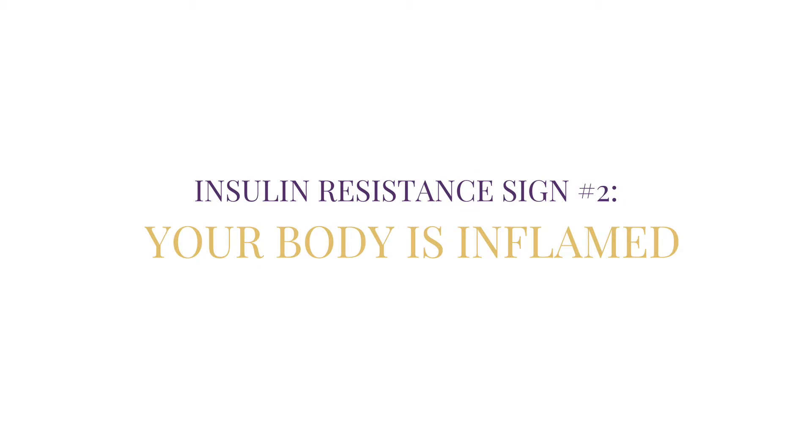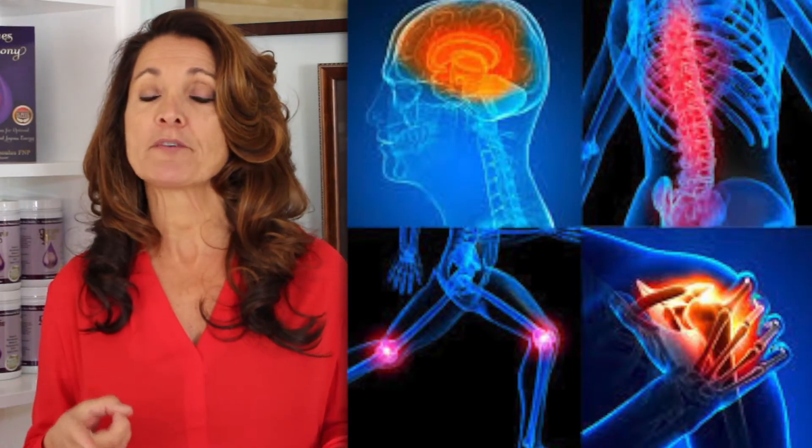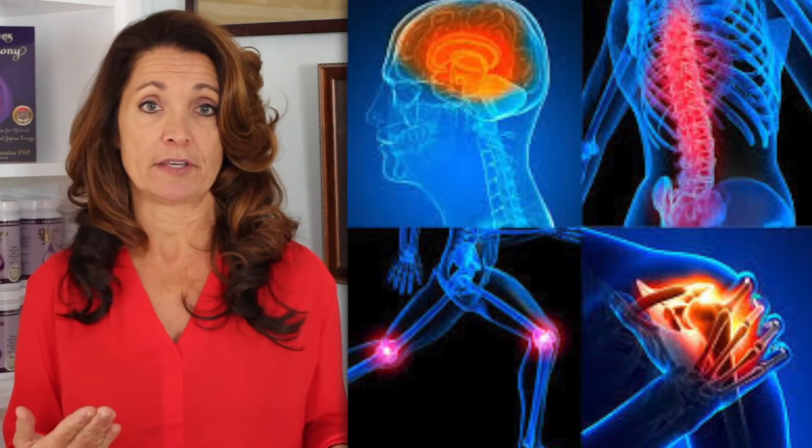Insulin resistance sign number two: your body is inflamed. The problem with insulin resistance is that it's the first step to diabetes. Insulin resistance is your body's way of storing fat for the winter, except we don't need to hibernate for the winter like a bear does. So that extra belly fat becomes a burden on your body. In fact, all that extra insulin and sugar are super inflammatory and the primary reason behind coronary artery disease.